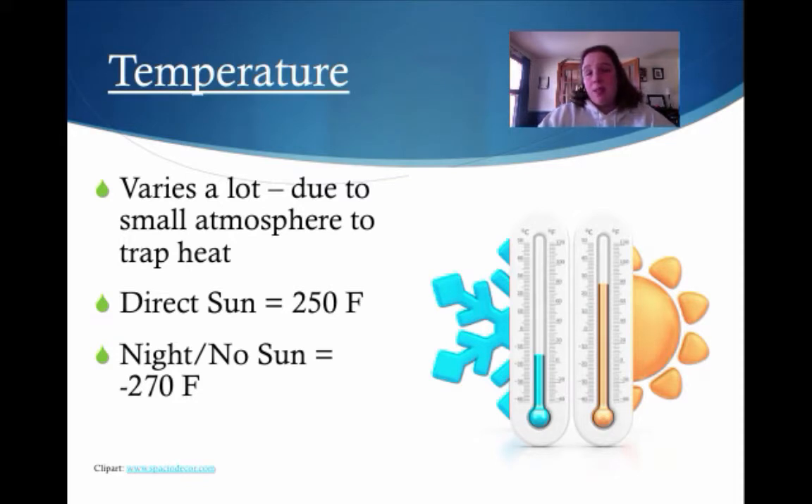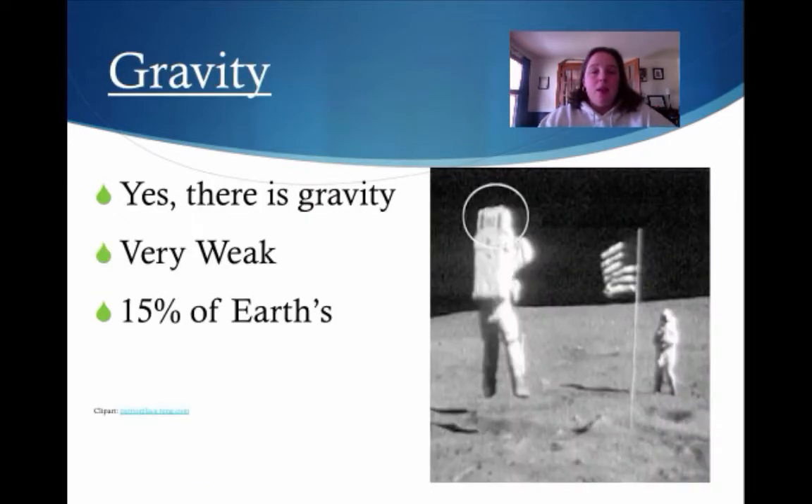Remember when it was about negative 10 this winter? Think of negative 270. Now let's talk about gravity. Yes, there is gravity on the moon, however it is very, very weak — about 15% of Earth's. If you ever get a chance to see real footage, you'll see the astronauts actually hopping on the moon because there isn't a lot of gravity.